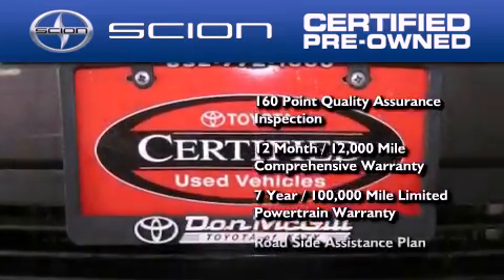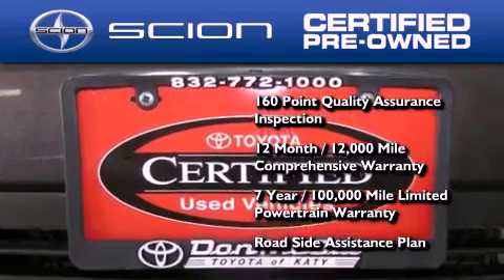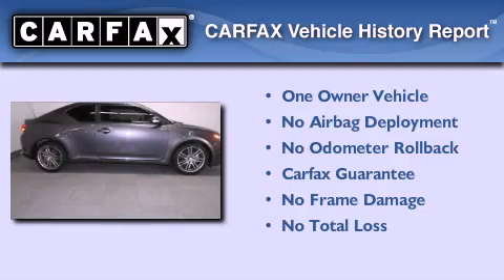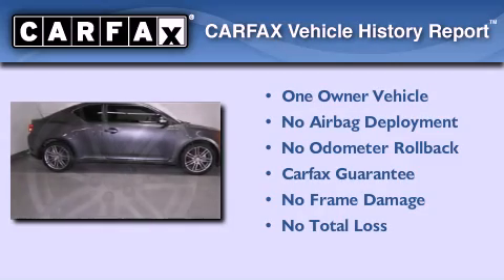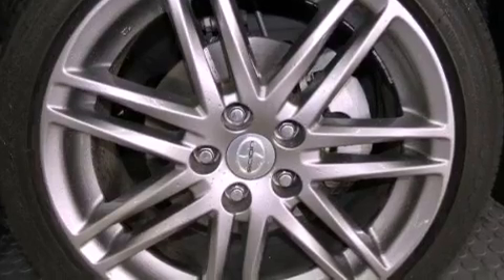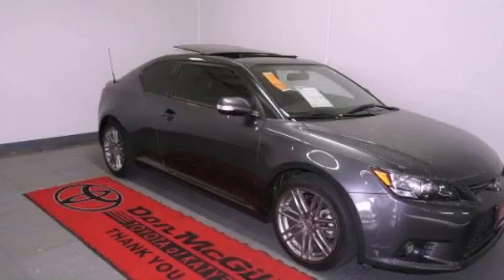Not to mention a roadside assistance plan throughout the duration of the powertrain warranty. This Scion has had only one owner, and it qualifies for the Carfax buyback guarantee. This automobile won't last long at this price. Call and arrange a test drive now.